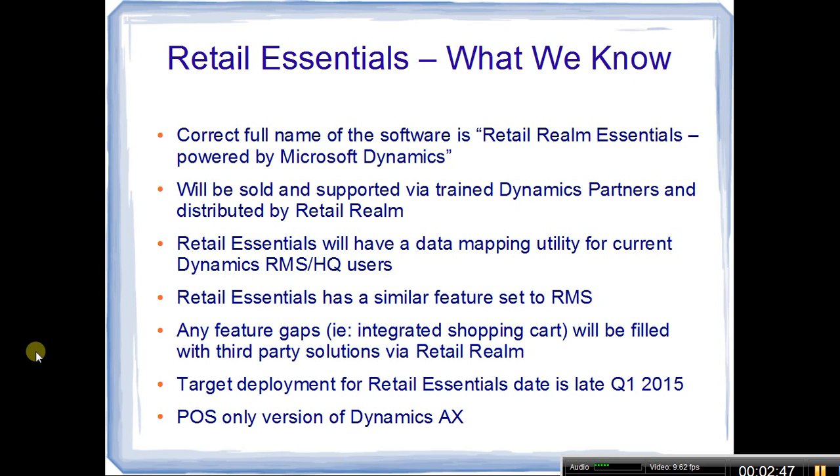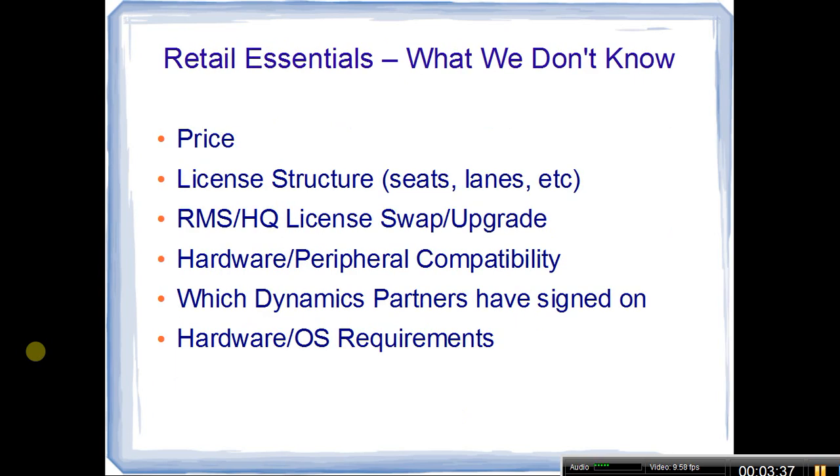Those third-party solutions provided by Retail Realm should hopefully fill any remaining gaps. The target deployment date right now is late Q1 2015 — specifically late February or early March. Since it's early January, that doesn't give us a lot of time to get partners trained, so we'll see how that date holds together. As many folks already know, Retail Essentials is essentially a point-of-sale-only version of Dynamics AX — the accounting and other AX functions are turned off, leaving just a core point-of-sale solution.